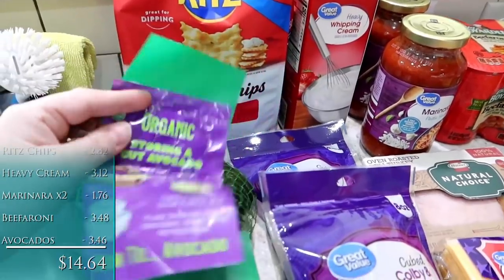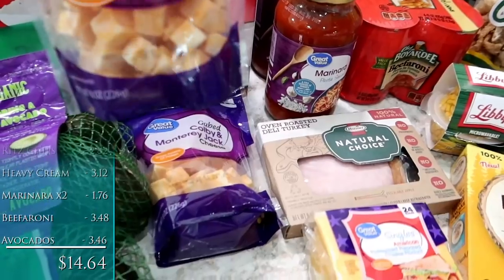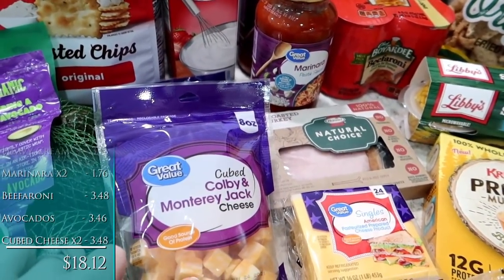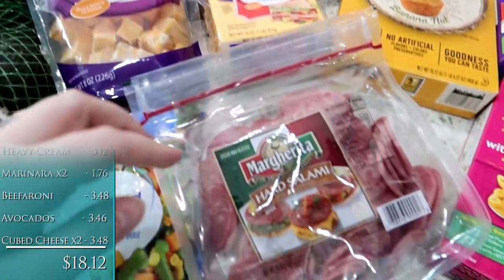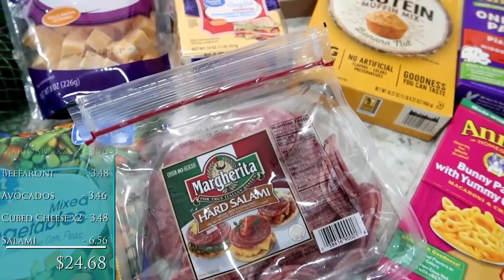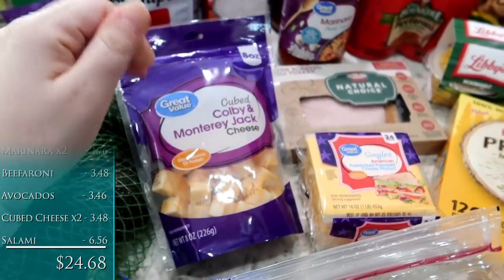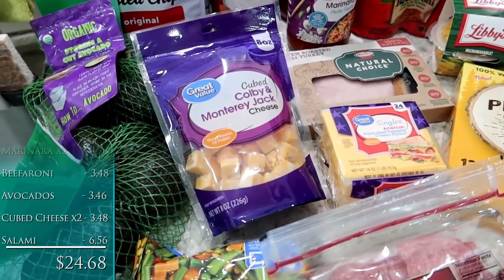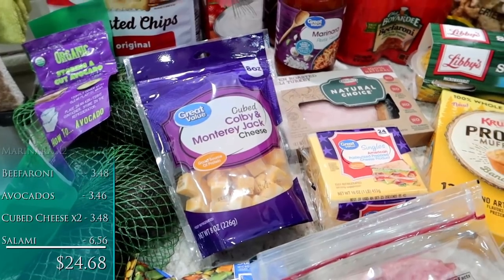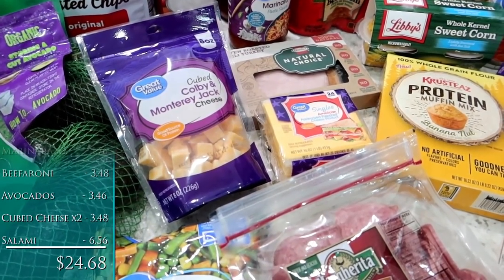Avocados — I ordered one bag of the organic avocados and they gave me two, so that was a nice plus. I got two bags of this cubed Colby and Monterey Jack cheese. I've been packing this in Will's lunches along with some of this margarita hard salami and two hard-boiled eggs, so very high protein. I go through about two of these a week. For those of you asking why I haven't been showing my husband's lunches, it's because he takes the same thing every day right now while he's eating high protein, like carnivore style.